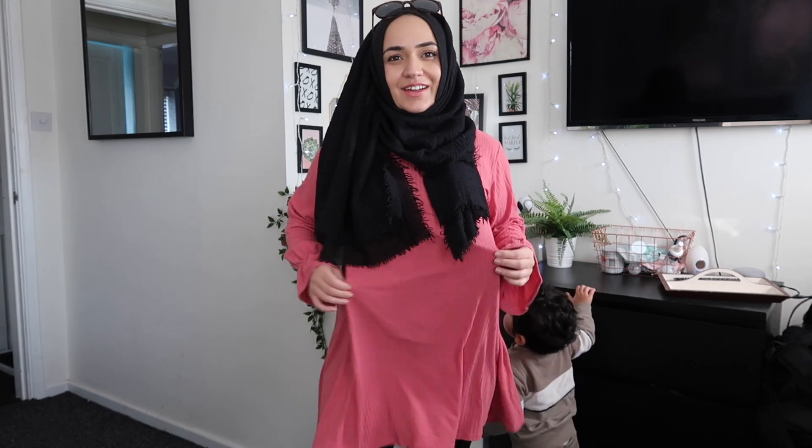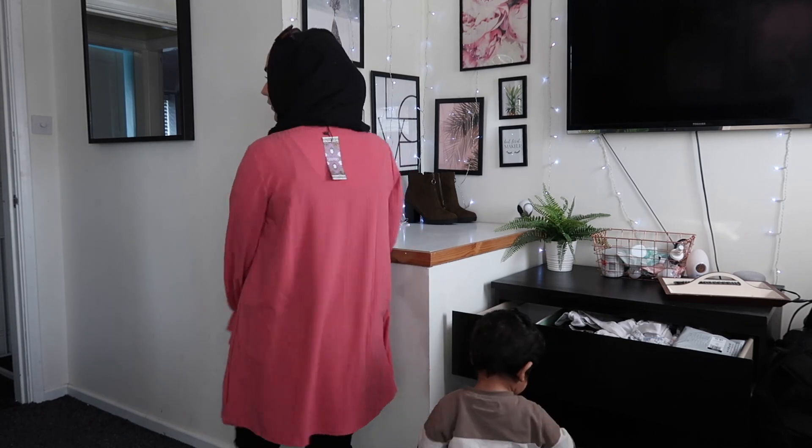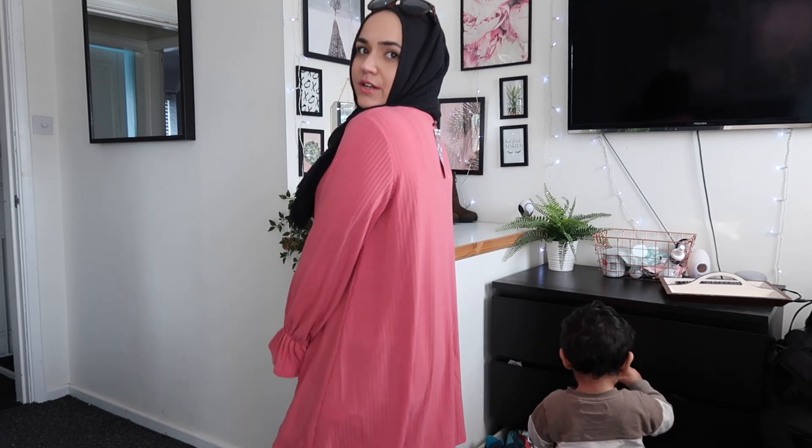This next one is a skater-type dress with these bell-type sleeves — I don't even know what they're called. Looking in the mirror, I do really like this actually. I think it's quite flattering. It is a little bit plain though, so this will go in the maybe pile.